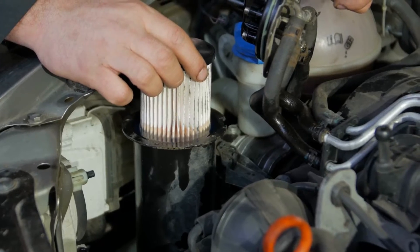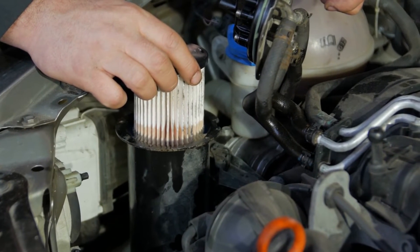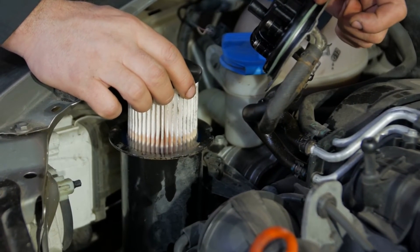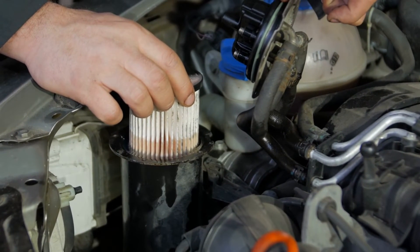Changing the filters is fairly easy. They are located close to each other and are easy to see. They are screwed in place, so you only need to unscrew them. After you do it, bleed the air bubbles out of the system. No air should be left in the fuel system before you place new filters.